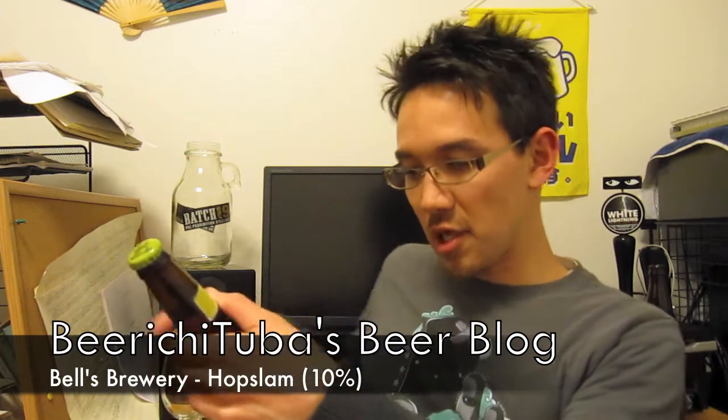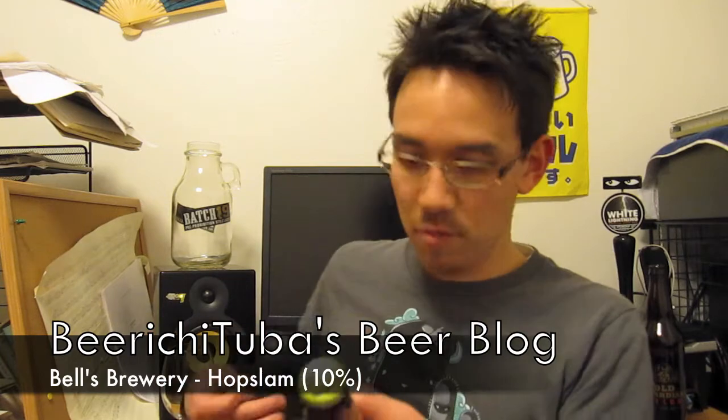This is their Double IPA. It's fairly popular — it's way up there as far as well-known, sought-after Double IPAs go. This is a 10% Double IPA, brewed with honey, and I actually reviewed this last year, so you can check it on my other channel.